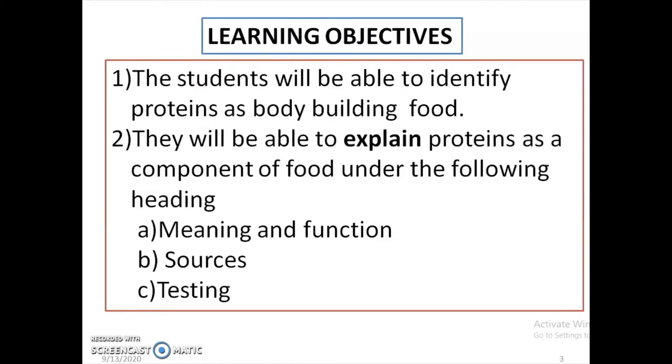At the end of the lesson, the students should be able to consider proteins as bodybuilding food, and they should be able to explain the meaning and function, sources, and testing of proteins.